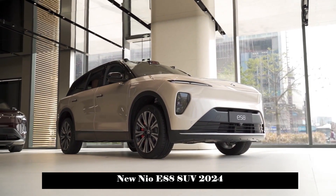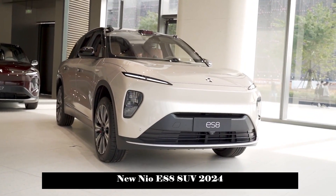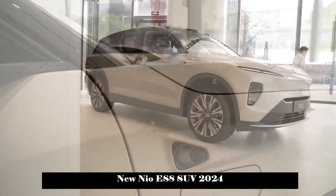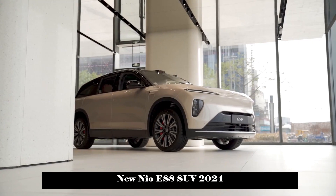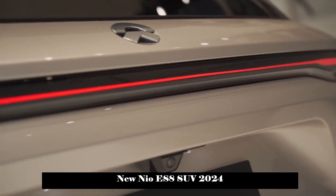In terms of dimensions, the length, width, and height of the new car are 5099/1989/1750mm respectively, and its wheelbase reaches 3070mm. The length of over 5 meters and the wheelbase of over 3 meters also provide a large seating area for occupants.